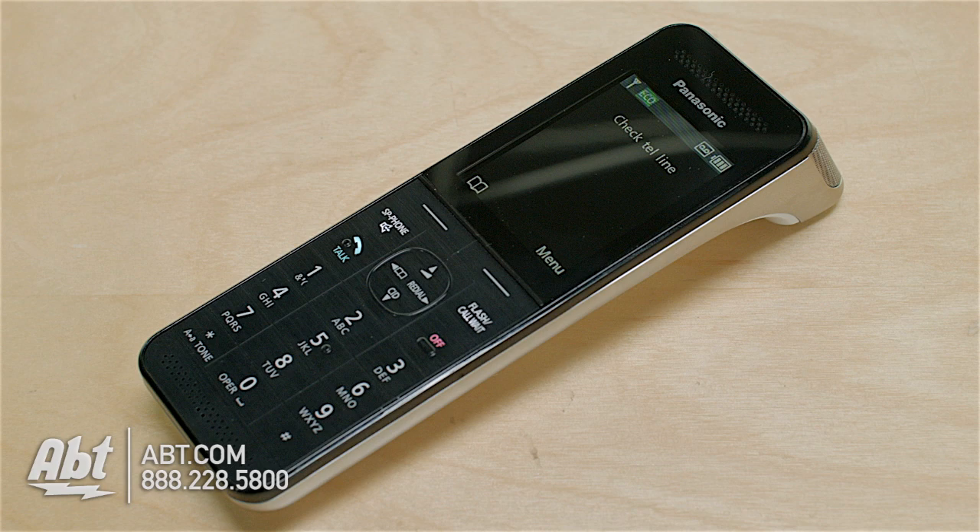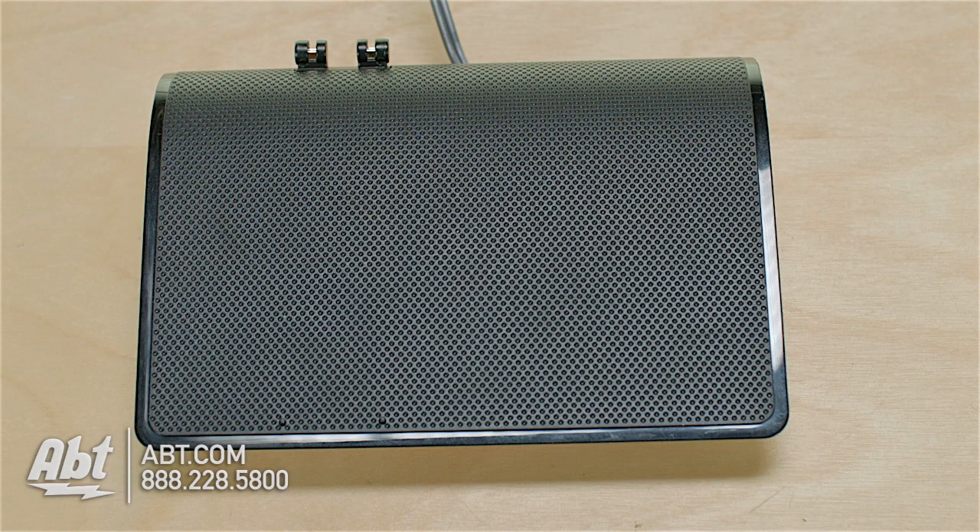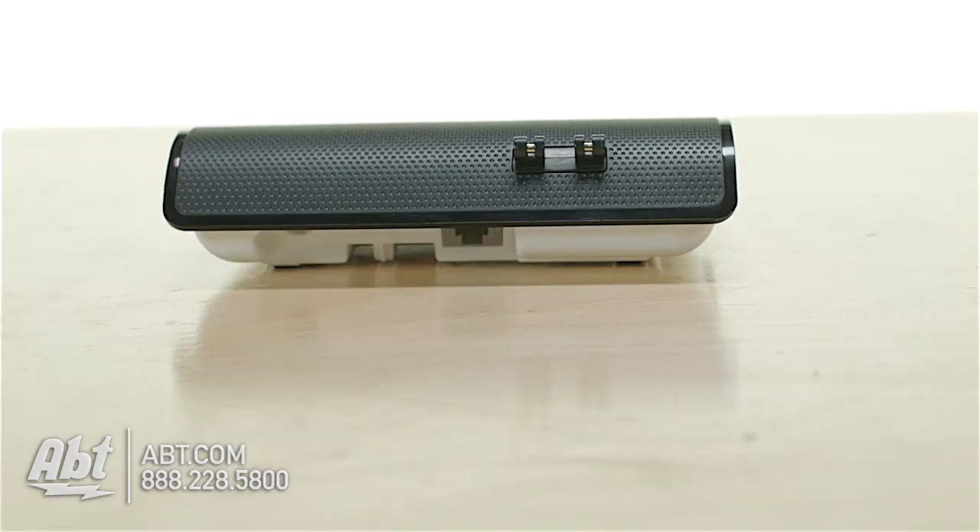Not only can this sync to cell phones and tablets, but it can also support up to six compatible Panasonic handsets as well. It works on the DECT 6.0 system, so you get great reception throughout your home.